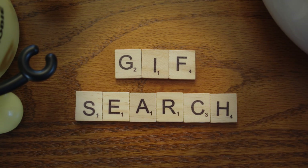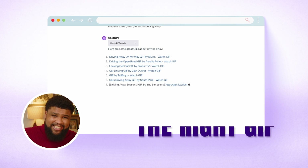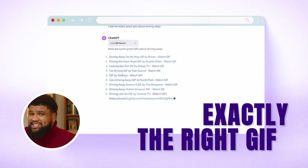My next tool helps you keep your GIF game strong. If you've ever been disappointed by your phone's ability to find exactly the right GIF at the right time, this tool is for you. Installing it allows ChatGPT to find GIFs for you, powered by AI. Use this next time you need to spice up your pitch deck.